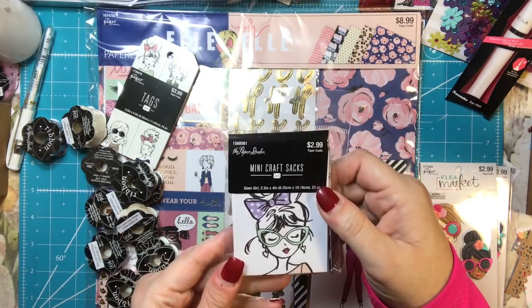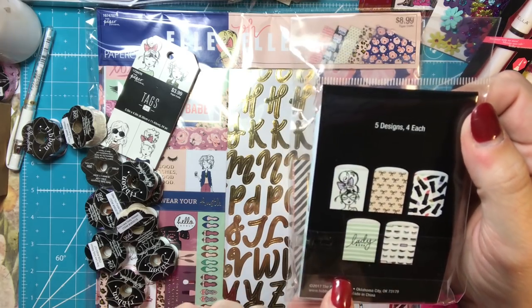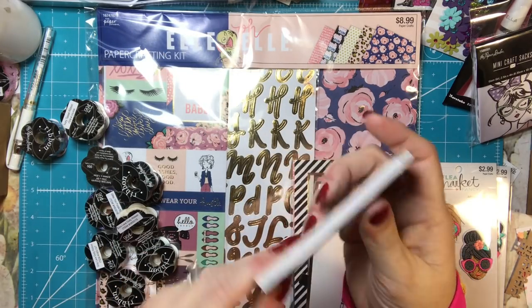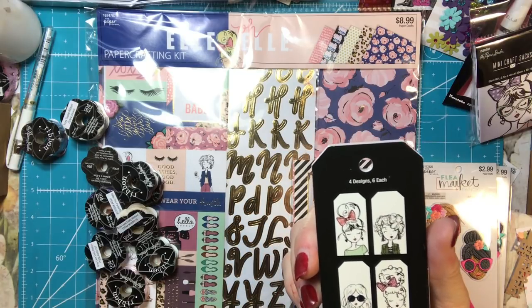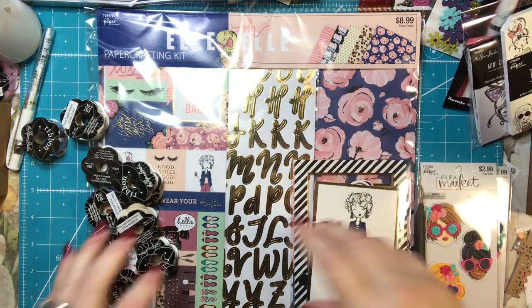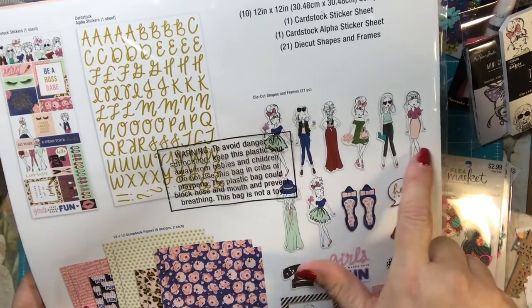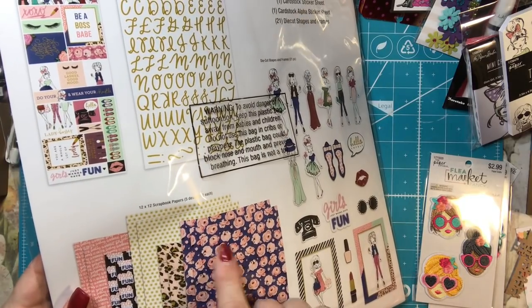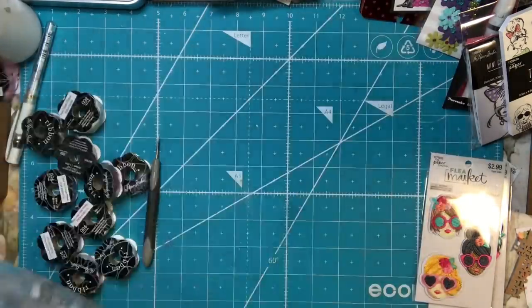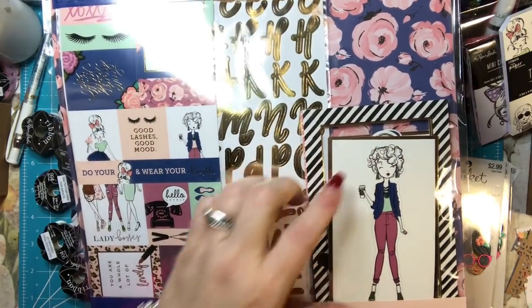I also got these mini craft socks. I know I already have these, but I'm going to gift these. They're my favorite — I just love them and all of those little things. And same with these tags. Each girl has a tag and they are adorable. I got this paper crafting kit, which I thought was really cute. It has each one of the girls cut out, and then there are five designs, two sheets each of paper, stickers, alphabet stickers, and cutouts. They're a nice size and really cute.